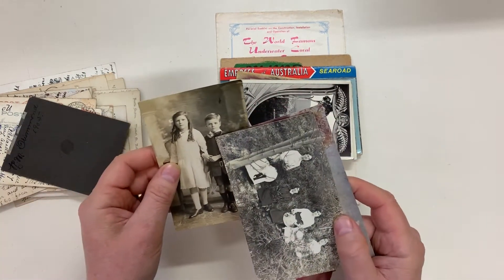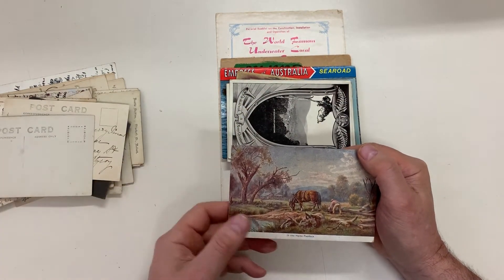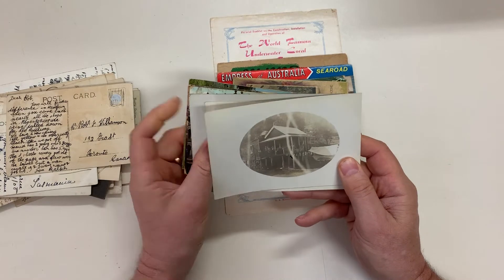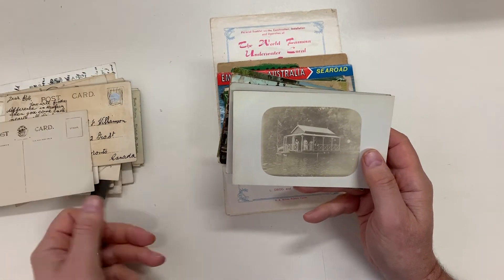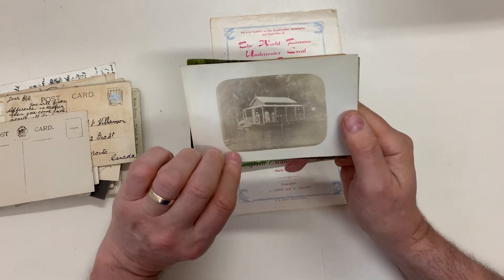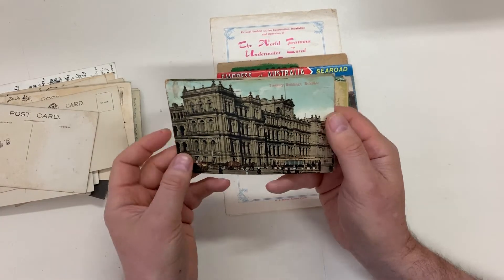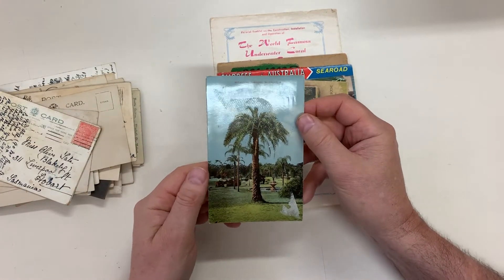Love the bow tie. Is that a houseboat? Rather looks like it — literally a house on a pontoon. Botanical Gardens, Brisbane.